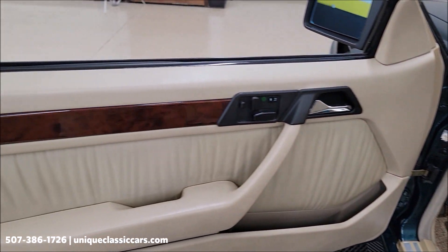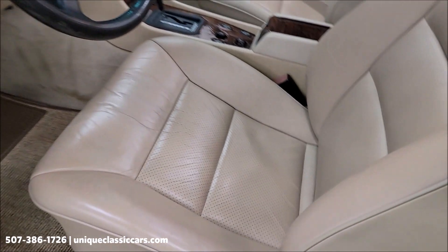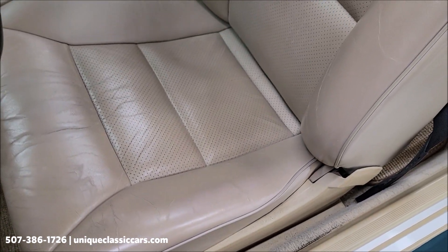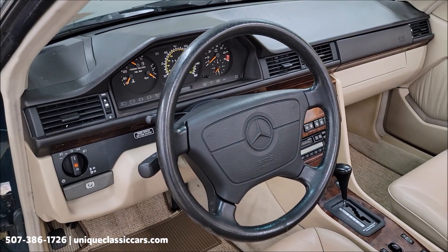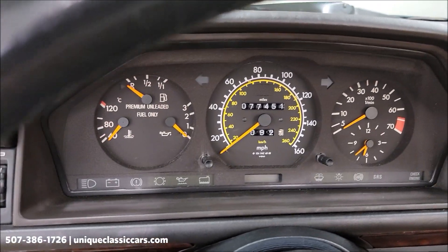We go to the door panel — also in nice shape. And then front seats, also free of rips, tears, holes. Really showing minimum wear considering the year of the vehicle. Well taken care of. This was definitely stored indoors.